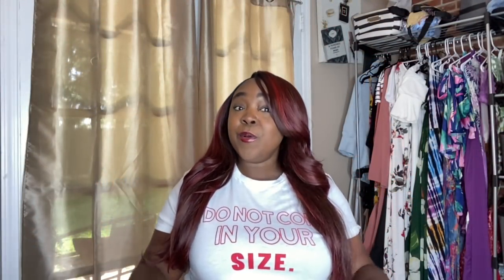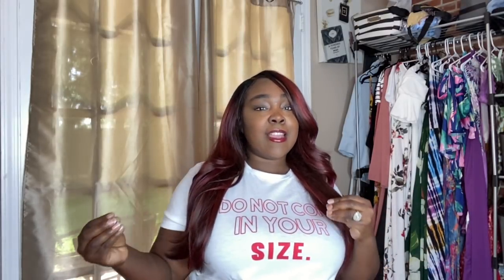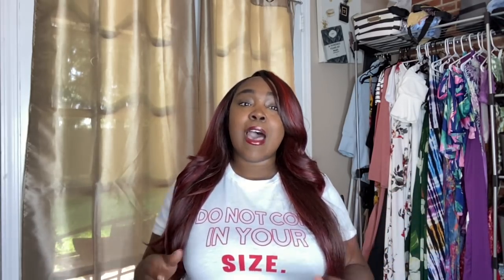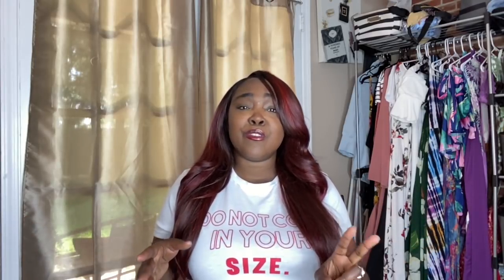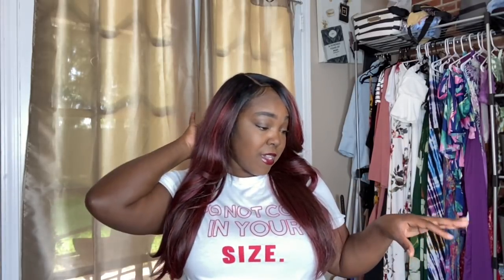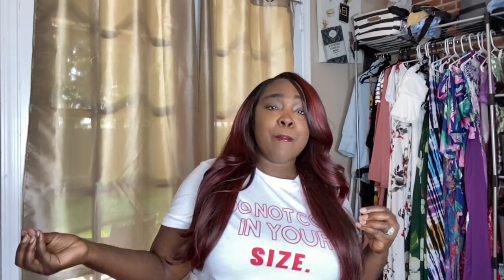Hey YouTube, welcome back to my channel! Angela here. So guys, today I'm back — this is kind of like the summer wind-down. We're getting to the end of the summer and I had to come through with another Shein haul. They have a nice sale going on, which they really don't even need because everything is so affordable anyway. This is two to three hauls combined, so it's pretty large. I have accessories, two-piece sets, dresses, rompers, and swimwear.